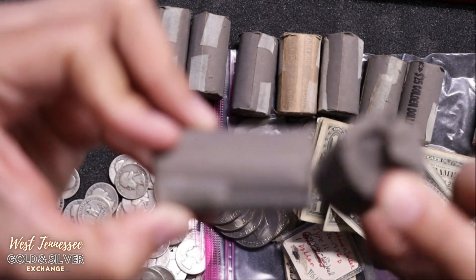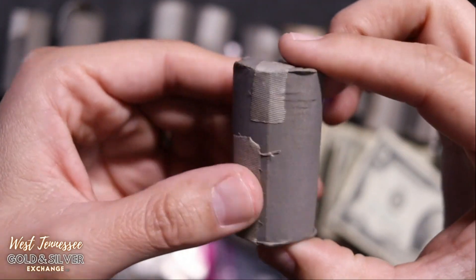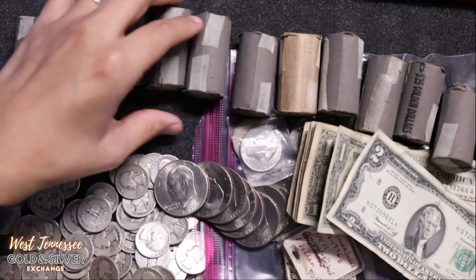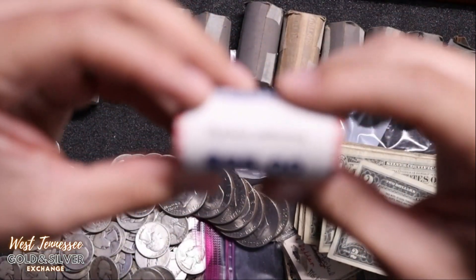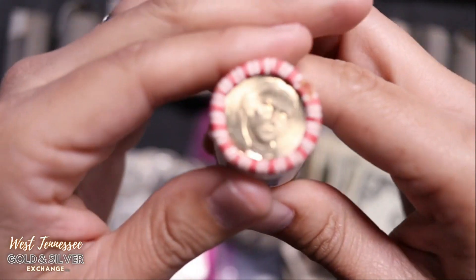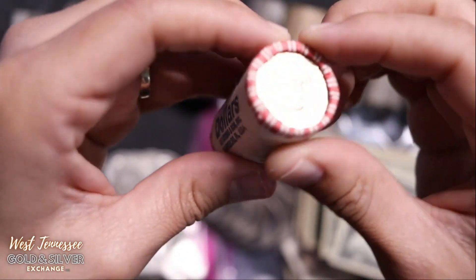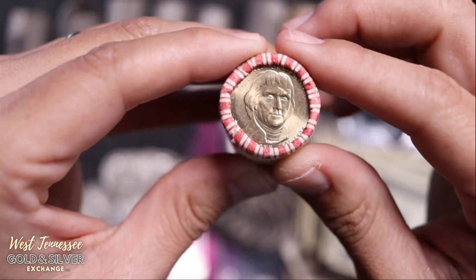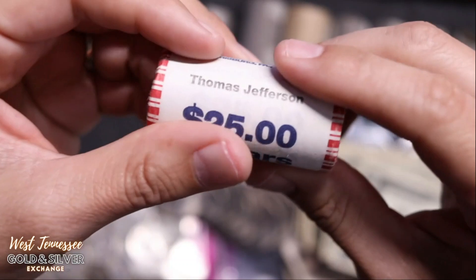There might actually be some good stuff in there — I just don't know because they're all pretty much sealed. A couple of them are open already. There might be a Cheerio dollar in one of those — you never know. This right here is a whole uncirculated roll of Thomas Jefferson dollars. Thomas Jefferson was the third president, so this was very early on in the series. And I got a whole uncirculated roll just sitting inside that guy's buried safe.